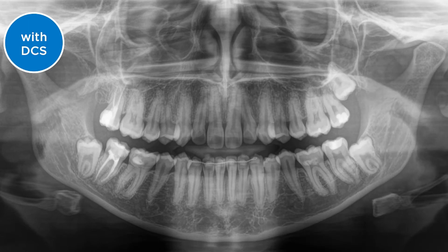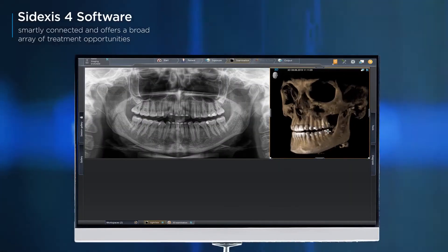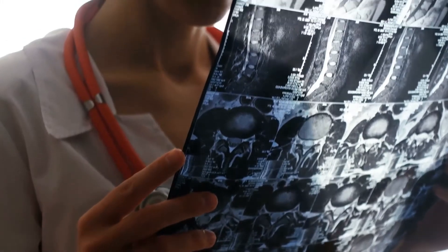Just recently, our IT person came into the office — we had a little computer problem. But when we showed him the 2D and 3D imaging rendered with the AXEOS and the Sidexis program, he said he's never seen a clearer image. And he's gone through all offices in our area, dominantly digital specialty and dental offices. So that was quite nice to hear.